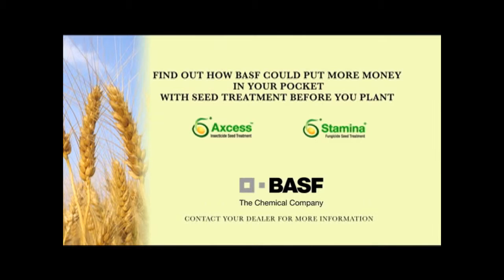Find out how BASF could put more money in your pocket with seed treatment before you plant. See your authorized BASF retailer and always read and follow all label instructions.